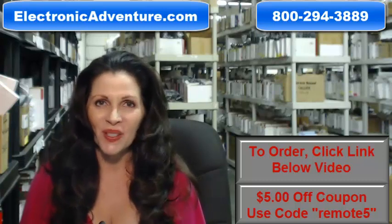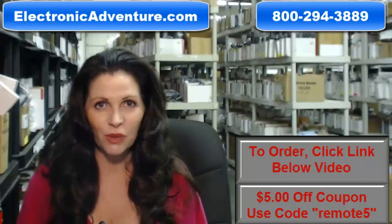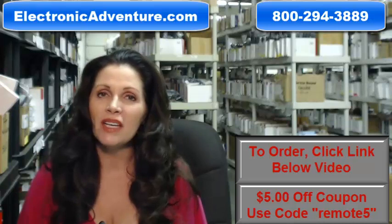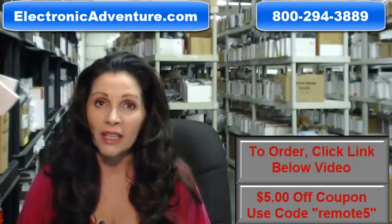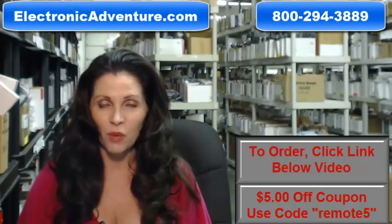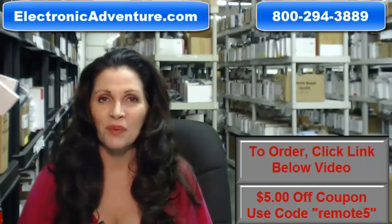Hi, I'm Carrie with ElectronicAdventure.com, where we have over 300,000 remotes in our warehouse. So whatever kind of remote control you need, we have it and will ship it today or next business day. The great thing about our remotes is that they're brand new — not used or refurbished, and they're not universal, which means no codes to program in. All you do is put the batteries in and they're ready to go.